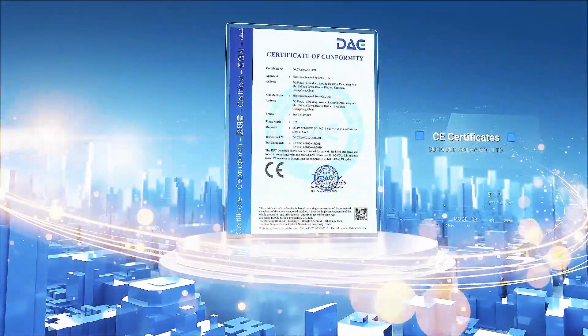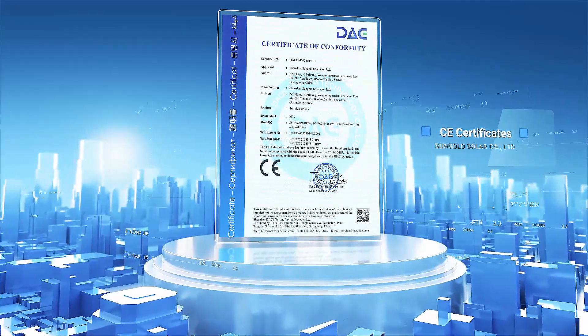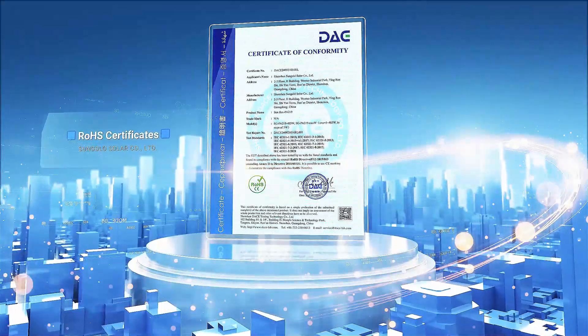IEC 61215 tests solar module performance, covering factors like temperature, low light, hot spot endurance, UV, thermal cycling and hail impact to ensure reliability and stability.